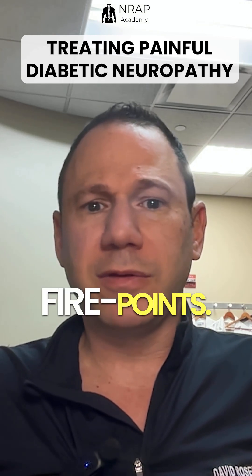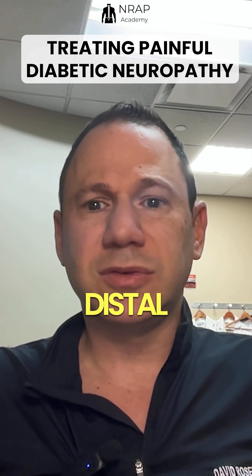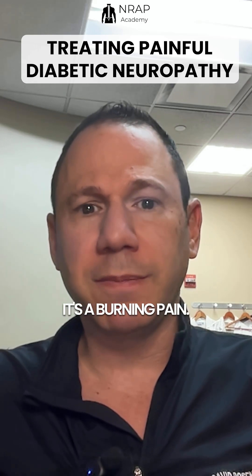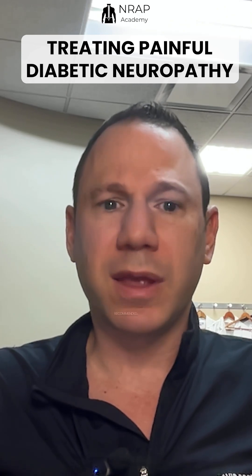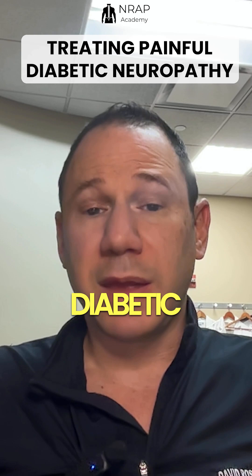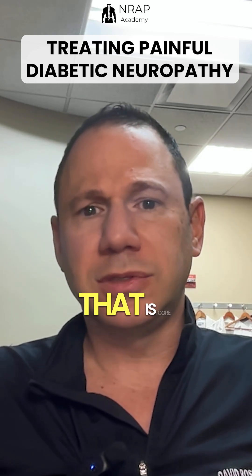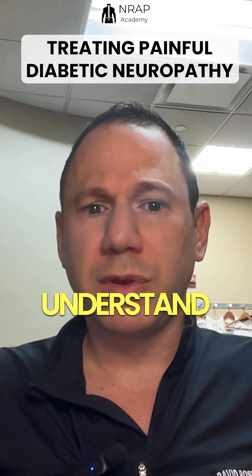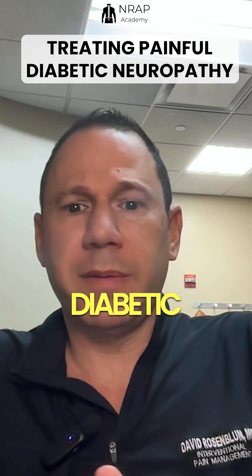Clinical pearls rapid-fire points: The most common neuropathy in diabetes is distal symmetric polyneuropathy. Small fibers are involved first — it's a burning pain. First-line medications are duloxetine and pregabalin. Opiates are not recommended. For refractory painful diabetic neuropathy, consider a spinal cord stimulator. This is a topic core to almost any and every pain management board exam — make sure you understand it and neuromodulation's role in painful diabetic neuropathy.